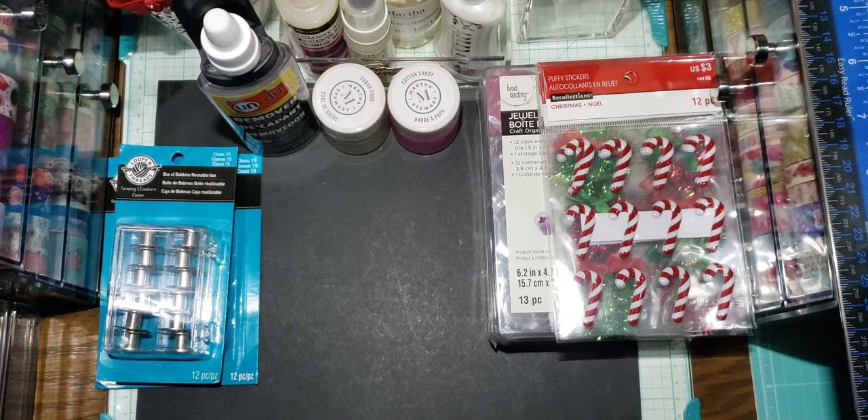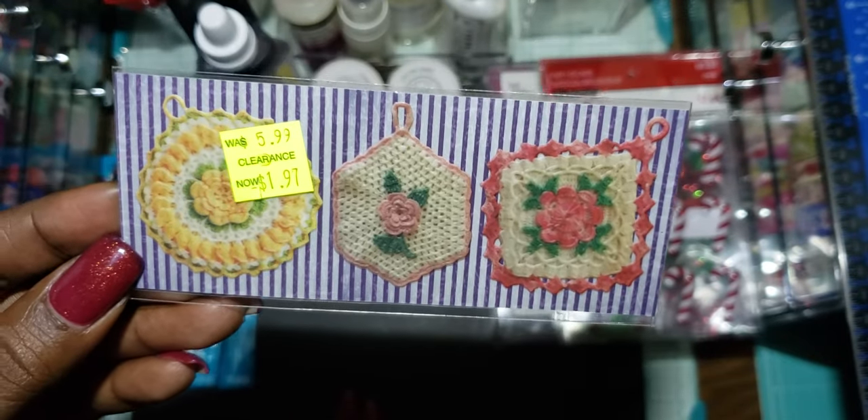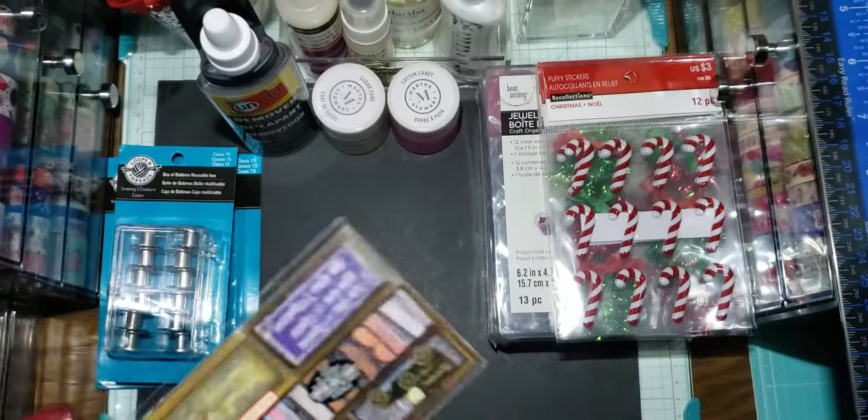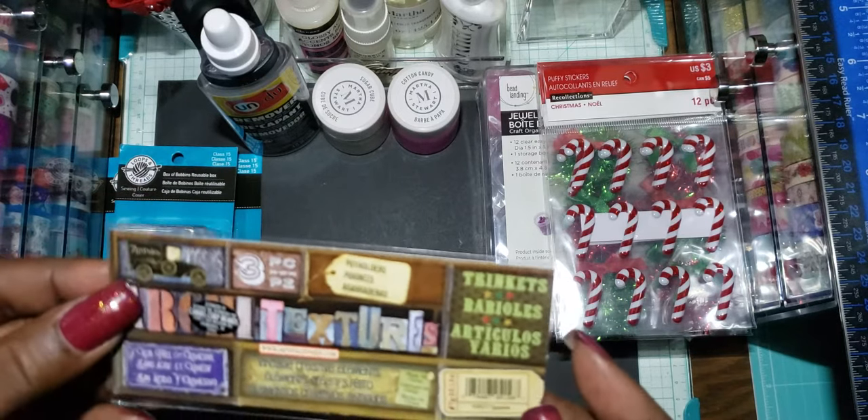I love these 7 Gypsies stickers. Michaels always had these for like really insanely overpriced, but they have a ton of them now and they're all marked down. These are all ones I don't have — except maybe one or two. I got this one, let me see the name — this one is called Potholders. Ain't that cute? I just love the back of it — perfect to use in a junk journal.